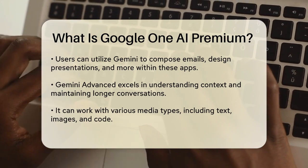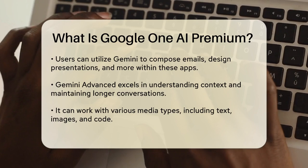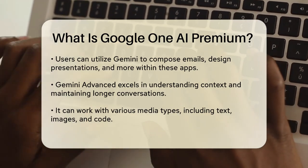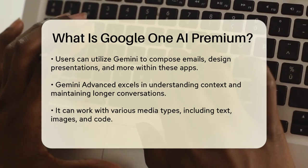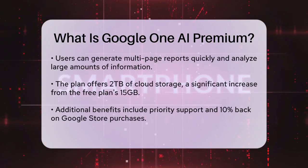One of the standout features of Gemini Advanced is its ability to understand context better and engage in longer conversations. It's also highly capable of working with various media types, including text, images, and code. For instance, you can use Gemini to generate multi-page reports in minutes, analyze vast amounts of information from personal files or books, and even create custom AI experts for specific topics.